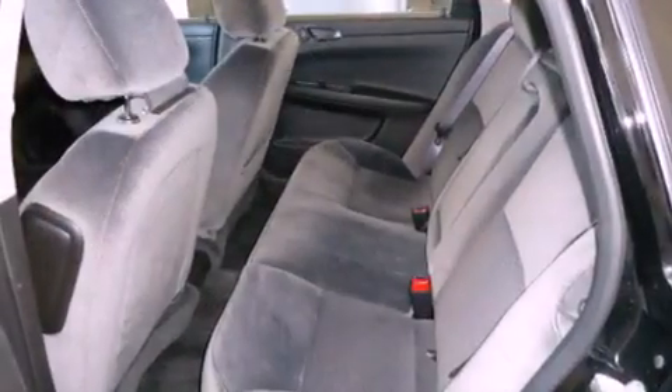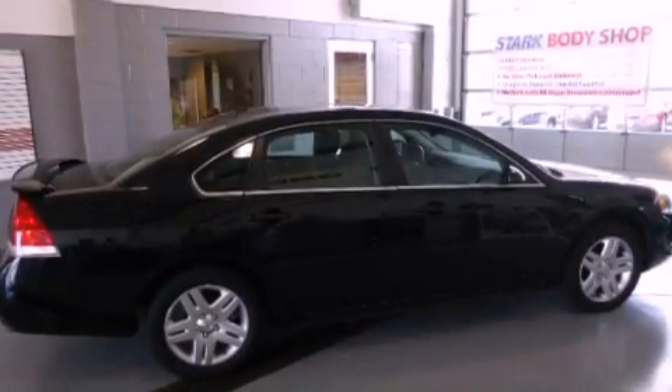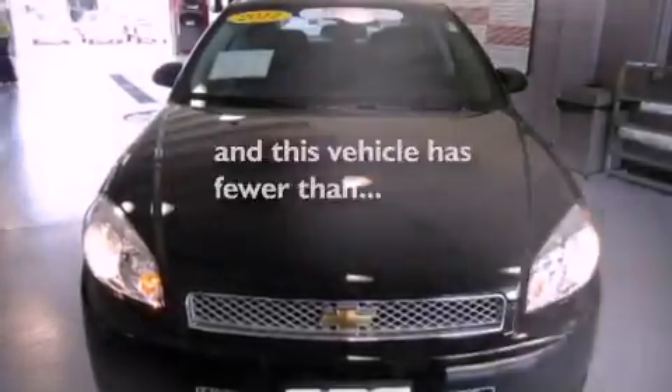Additional features include a leather-wrapped steering wheel, a four-wheel independent suspension, a passenger-side vanity mirror, an anti-lock braking system, a power driver's seat, and this vehicle has less than 18,000 miles.